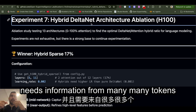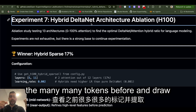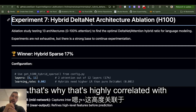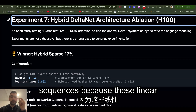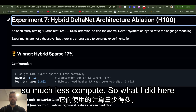If the LLM is generating text and needs information from many tokens before, a transformer can actually look at those many tokens and draw correct information, while linear models struggle with that. That's highly correlated with the fact that transformers use a massive amount of compute for long sequences — because this linear architecture kind of forgets things, which is why they use so much less compute.